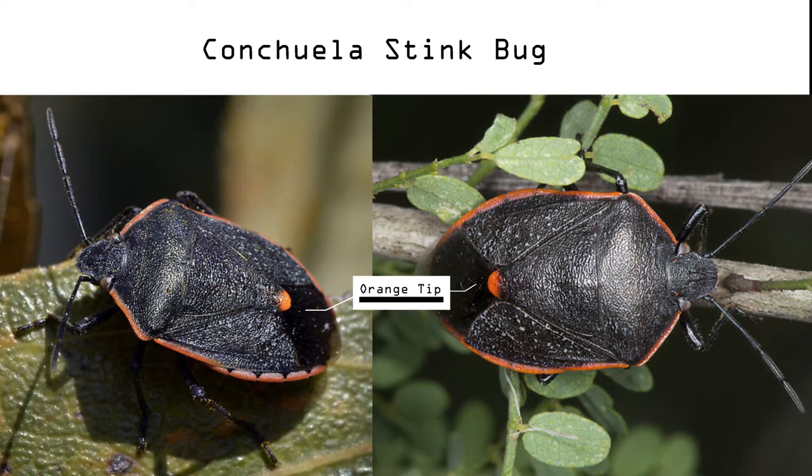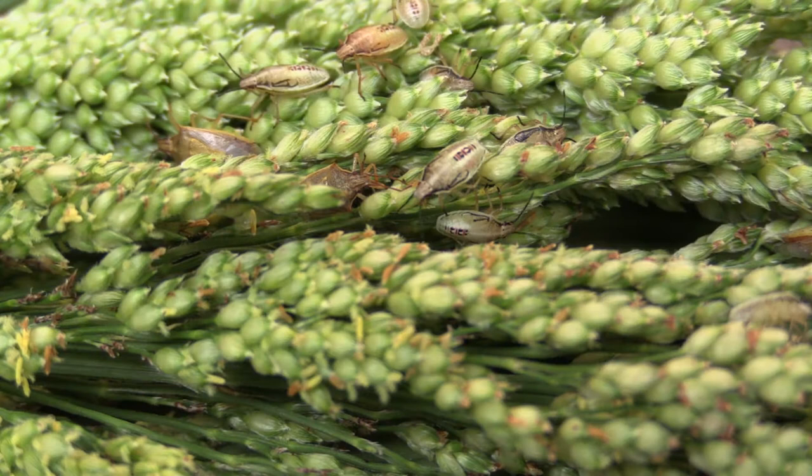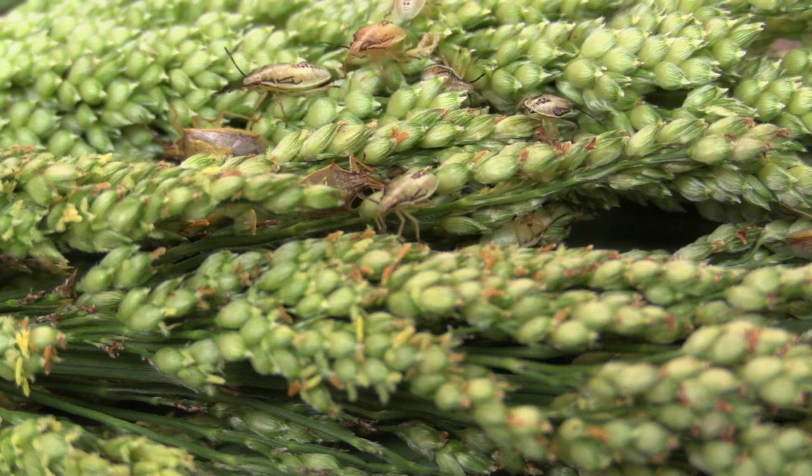Quinchuela stink bugs are typically dark in color and relatively large. A key characteristic is the orange tipped scutellum. All the stink bugs we have discussed can cause significant reductions in sorghum yield when the populations are large enough.